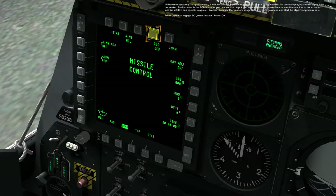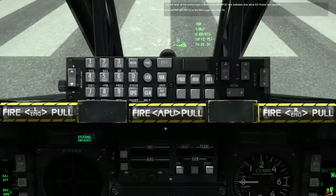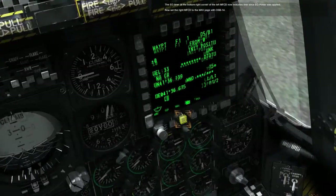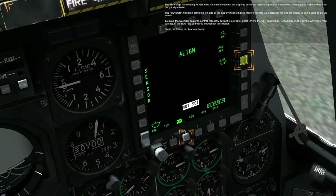Because the weapons range is nearby, let's go ahead and start the alignment process now. Press OSB 4 to engage the EO electro-optical power on. The EO timer at the bottom right corner of the left MFCD now indicates time since EO power was applied. Now set the right MFCD to the MAV page with OSB 14. The MAV page will indicate a line while the missile seeker heads are aligning, and once complete, it will begin to display video from the priority missile.